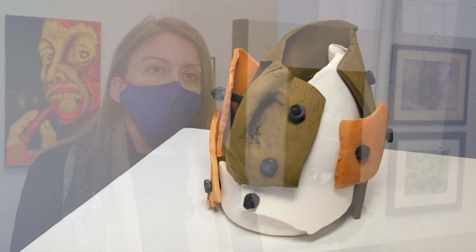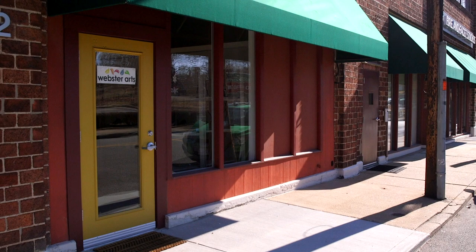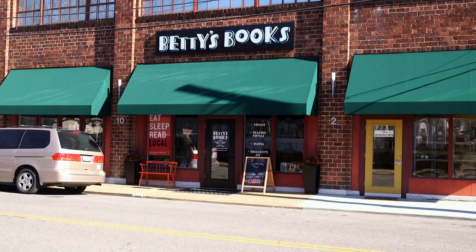The mission of Webster Arts is to enrich the community through art experiences. This show is a great way for people in the community to see art that they may not otherwise see. Our new space is located in the heart of Webster Groves and is accessible to anybody, surrounded by many local shops and restaurants — an easy stop while you're out and about.